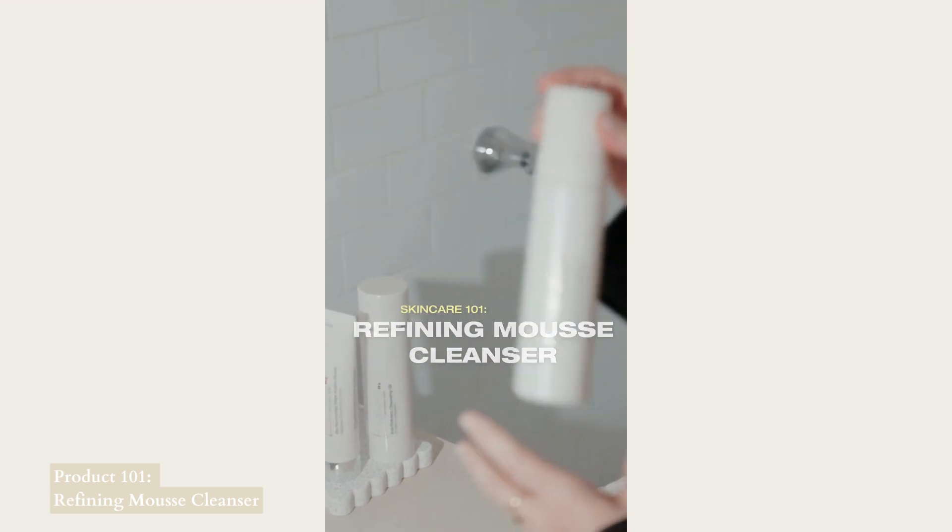This is our Refining Mousse Cleanser. It's decongesting, very brightening, and very smoothing on the skin.